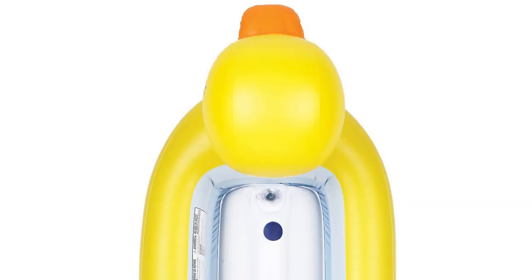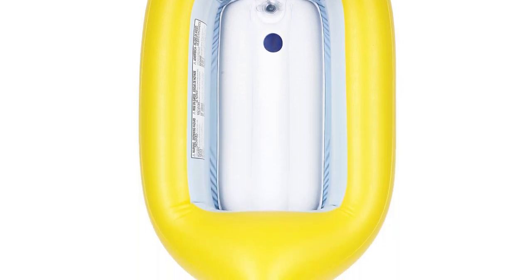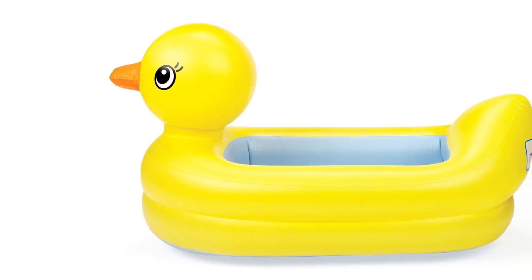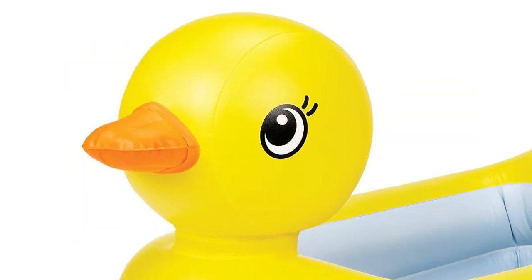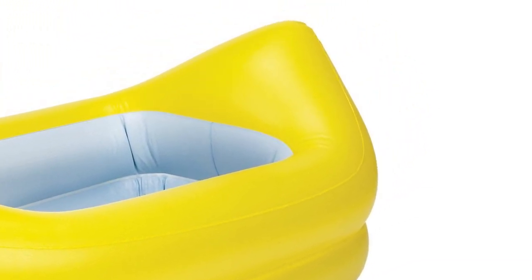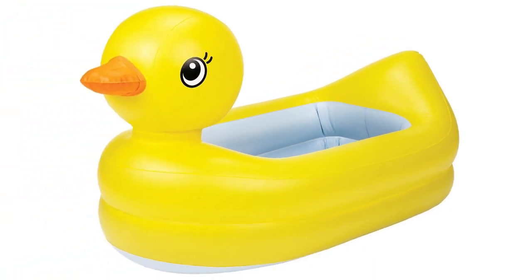The next position on our list belongs to the Munchkin Duck Inflatable Bathtub. Today a rubber duck is a bathing staple highly appreciated by kids and even adults all over the world. This lovely rubber ducky bathtub will bring tons of fun and positive emotions to your little angel. Bright and convenient to use, it will turn an ordinary bathing session into a great adventure.